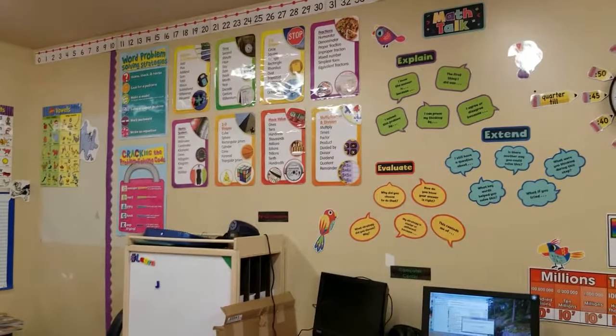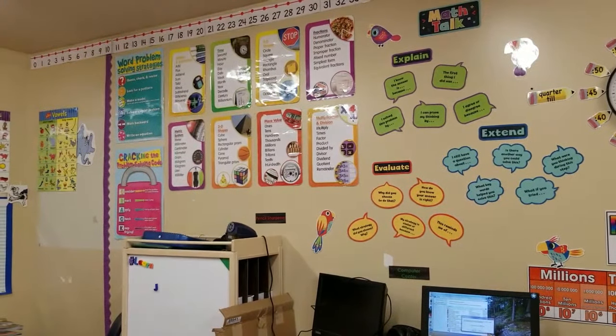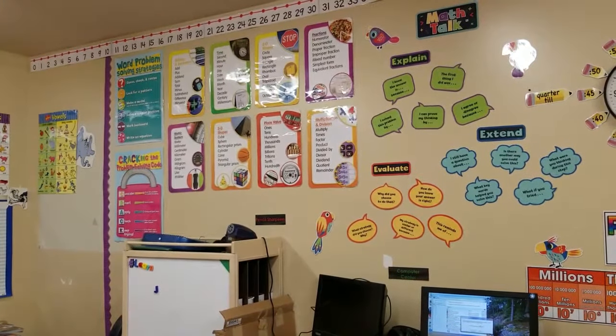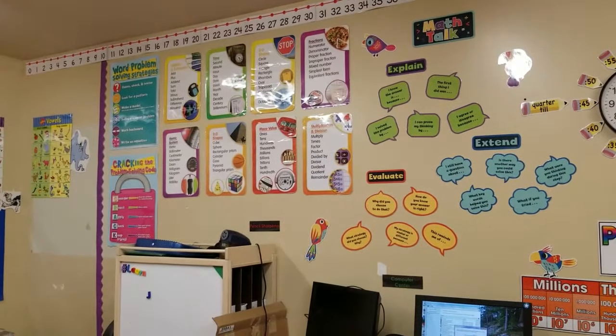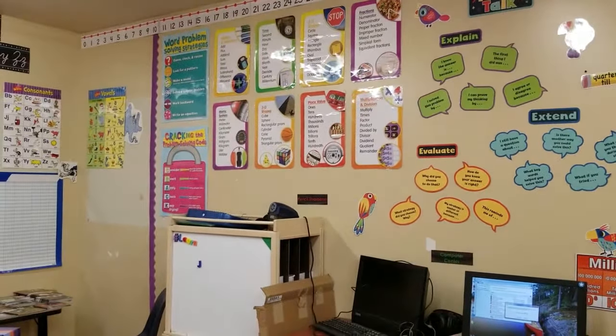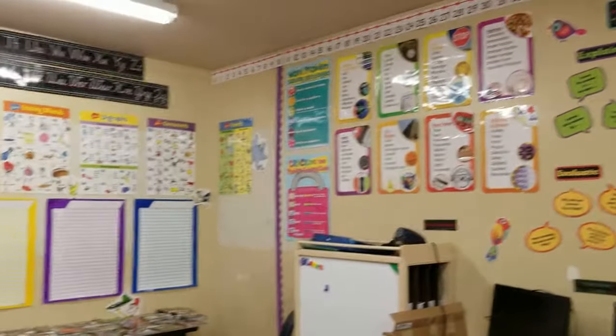Unfortunately I can't use all of them because we are Canadian, so we can't use the measurement one or the money one because they have it in imperial measurements and American coin and dollar names. But luckily it did come with a metric system one, so we're good there. We have our strategies for word problem solving.